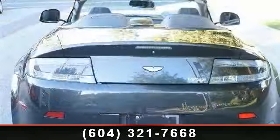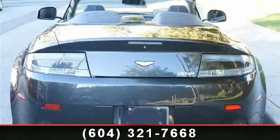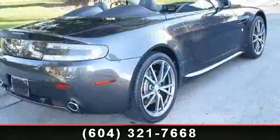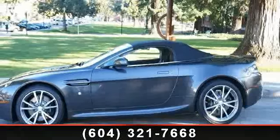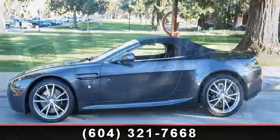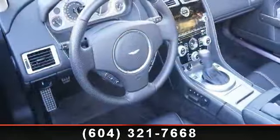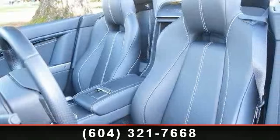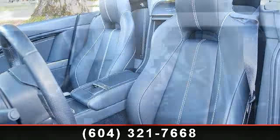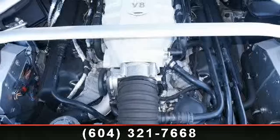Low mileage is an important factor in your purchase, and this vehicle delivers a low odometer reading. This car won't be available much longer — call now to schedule a test drive at our dealership. You can also schedule a test drive at home.